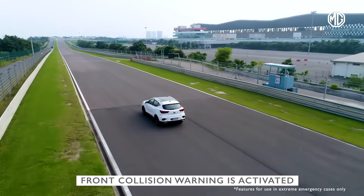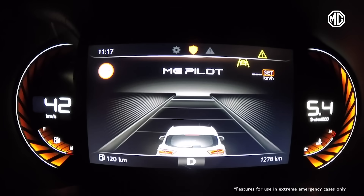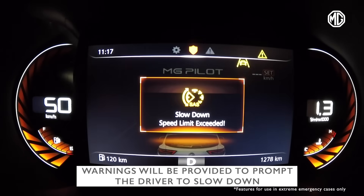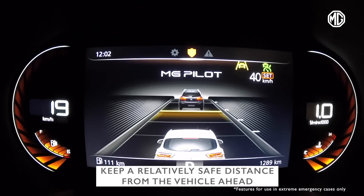When front collision warning is activated, if the system detects that there is a risk of collision with the vehicle in front, warnings will be provided to prompt the driver to slow down in time and keep a relatively safe distance from the vehicle ahead.